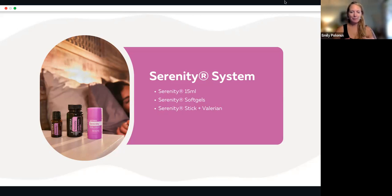doTERRA released three products I'm super excited about that come in a sleep system. The serenity system includes serenity oil, which you may already know and love. That hasn't changed, but the serenity soft gels — the formula has changed. I'm super thrilled to let you know that they're more effective than the previous formula.